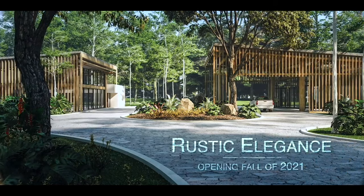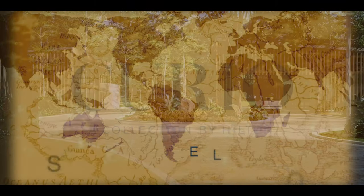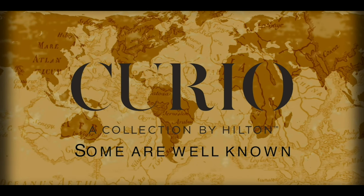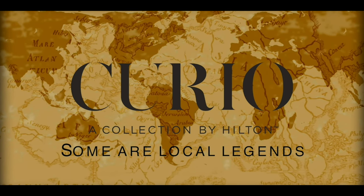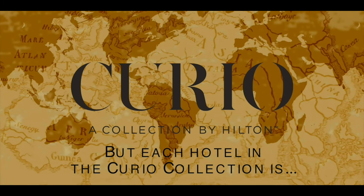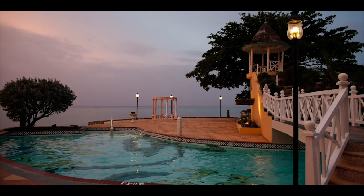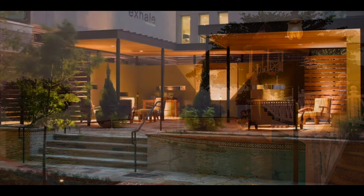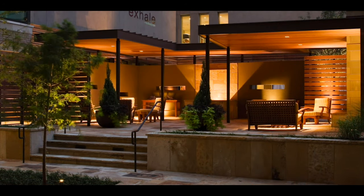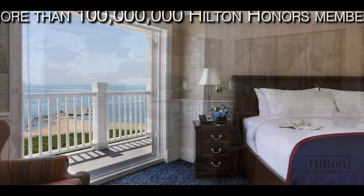Welcome to Botanica Osa Peninsula, Curio Collection by Hilton. The Curio Collection by Hilton is a carefully selected global portfolio of upscale hotels that meet the independent-minded traveler's desire for local discovery and authentic experiences, all the while providing the added peace of mind that comes with the Hilton name and the award-winning Hilton Honors Program.